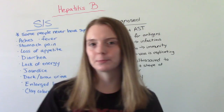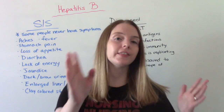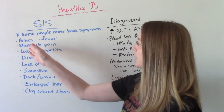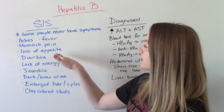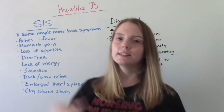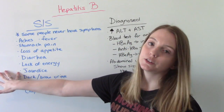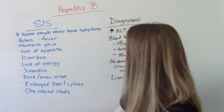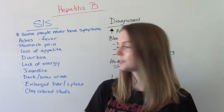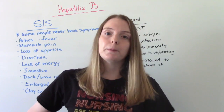Now let's talk about the signs and symptoms. Some people will never develop symptoms, but if they do, they could have generalized aches and pains, a mild fever, stomach pain because of the liver, a loss of appetite, diarrhea, and an overall lack of energy. These are infectious signs and symptoms. If it gets really bad, they can experience jaundice — the yellowing of the skin or eyes — dark or brown colored urine, clay-like light colored stools, and an enlarged liver or spleen. When palpating the abdomen, you can feel it and it might be tender to the touch.